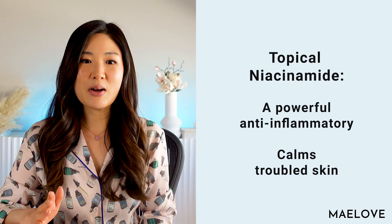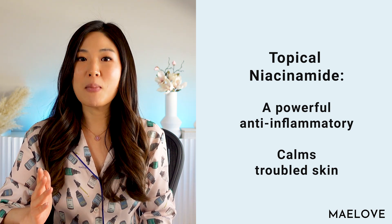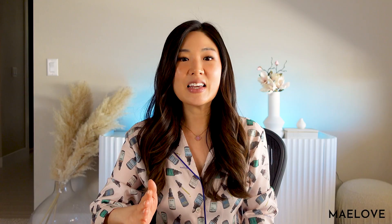Niacinamide is great for the skin and you'll find it used in a huge variety of skincare products. It helps promote a stronger and more supple skin barrier that combats skin dryness, and it's a powerful anti-inflammatory that can calm red and irritated skin. It can also increase collagen production, fight hyperpigmentation, and regulate sebum production to help manage acne.